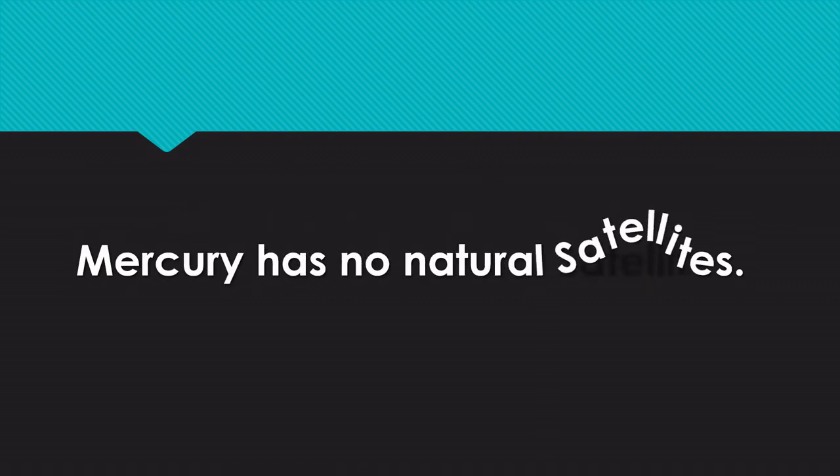Mercury has no natural satellites. That means it doesn't have any moon.